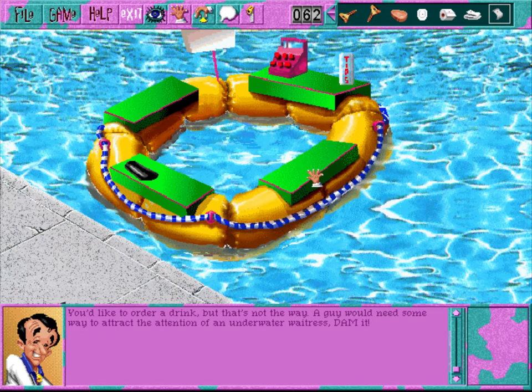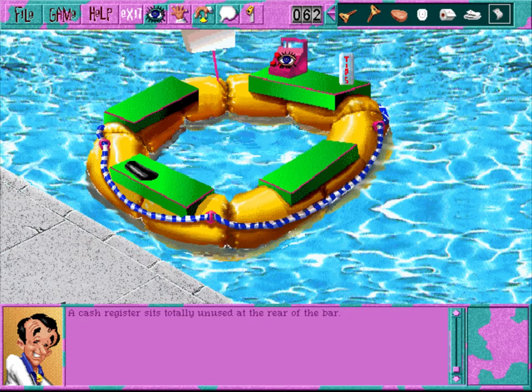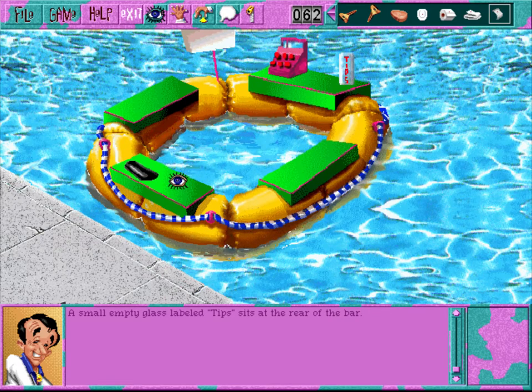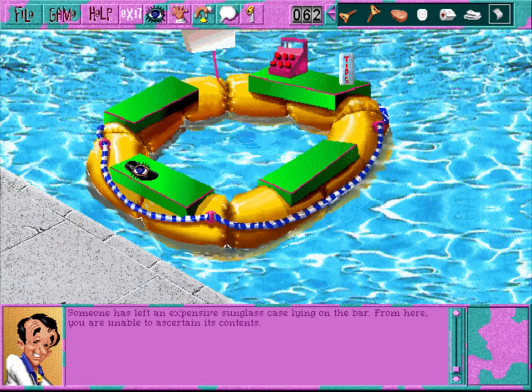You'd like to order a drink, but that's not the way. A guy would need some way to attract the attention of an underwater waitress. The sign above the bar reads BAR - so much for your sleuthing skills. A cash register sits totally unused at the rear of the bar - if you could check inside, you'd find it empty but rusted. A small empty glass labeled TIPS sits at the rear of the bar. Dreamers! Someone has left an expensive sunglass case lying on the bar.